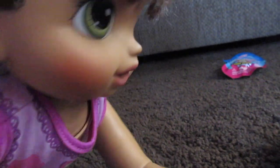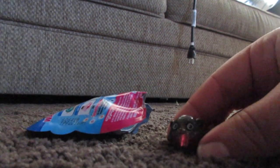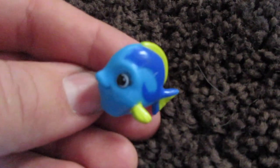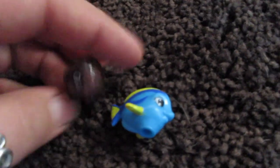You can open the last blind bag if you want. We got another panda one — this is the third panda one we've gotten. At least it's cute! This one looks like Dory a little bit. This one's name is Tammy Tang. I'm pretty sure Dory from Finding Nemo is a tang fish. So cool.